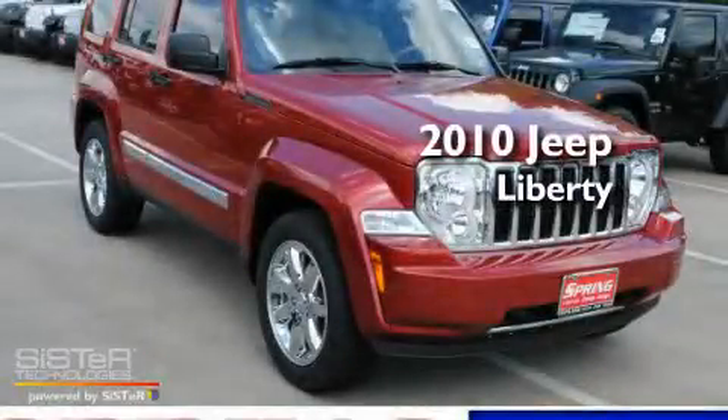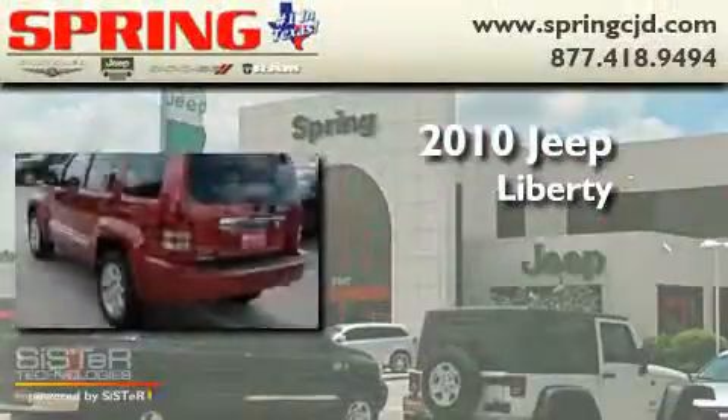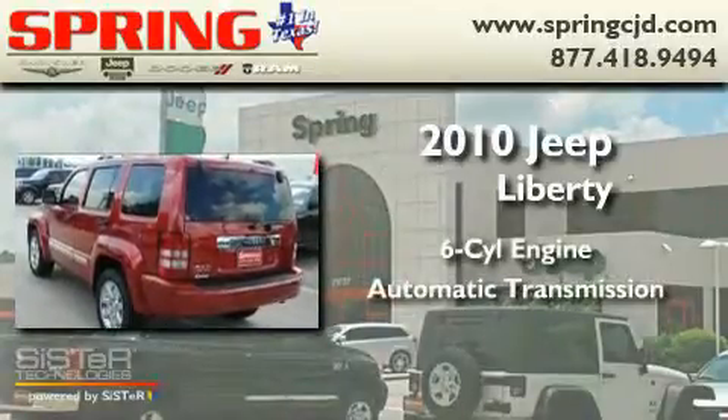This is a brand-new 2010 Jeep Liberty. It features a six-cylinder engine and an automatic transmission.